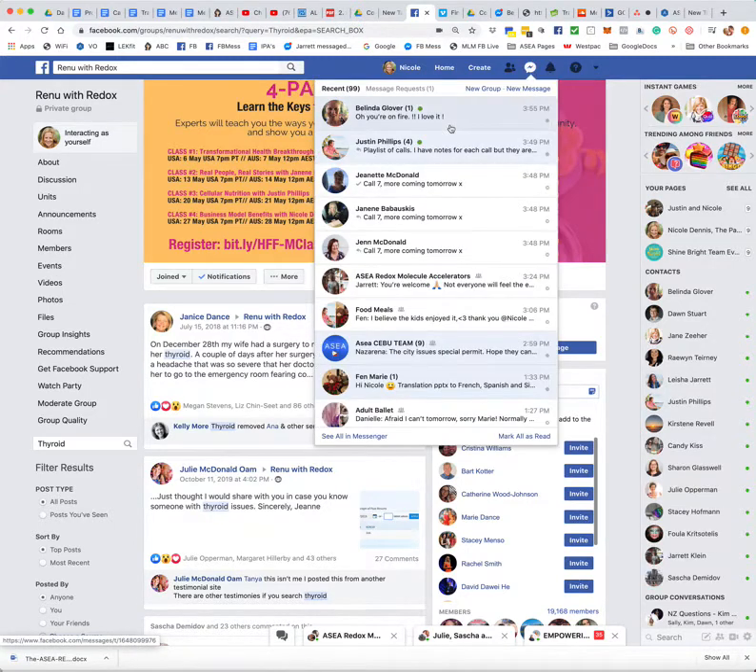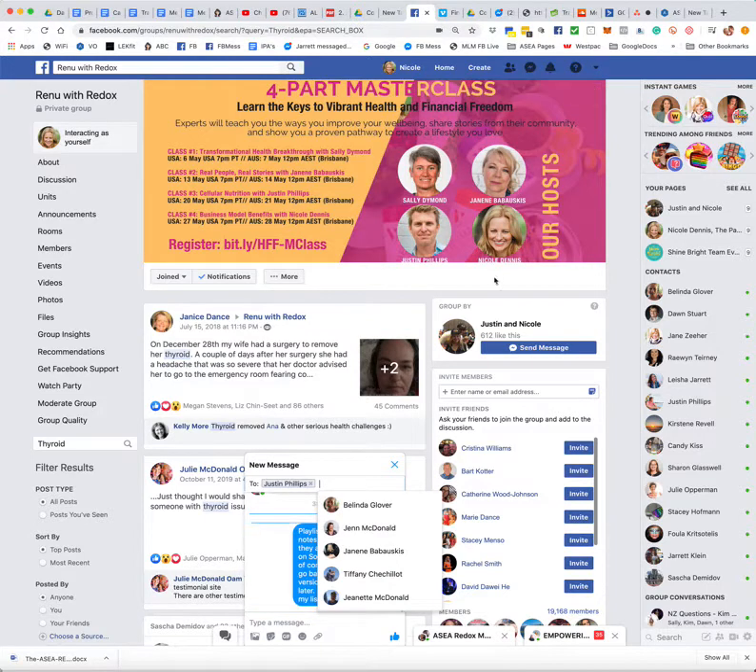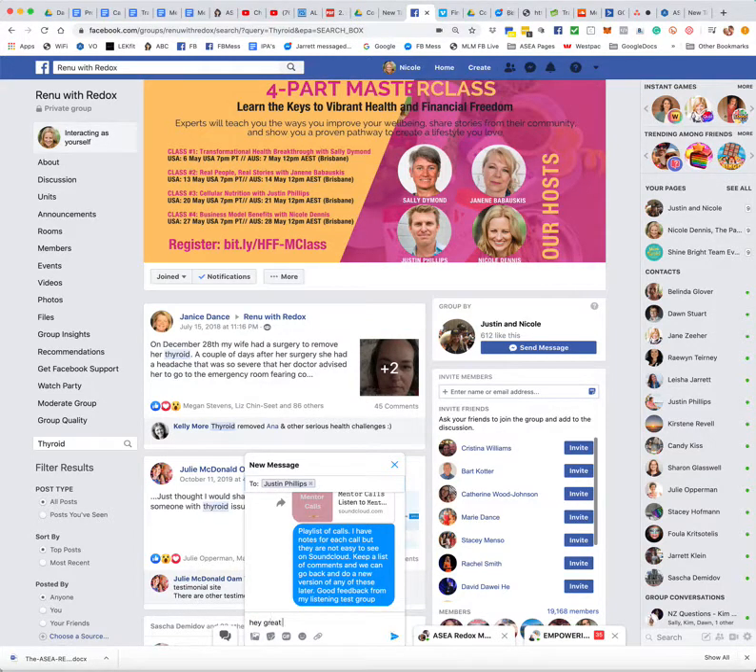So I'm going to message Justin here, and I'm going to say: "Hey, great to connect with you. Thanks for accepting the invite. I have tagged you in a couple of great stories. I will be in touch tomorrow to see what you think."